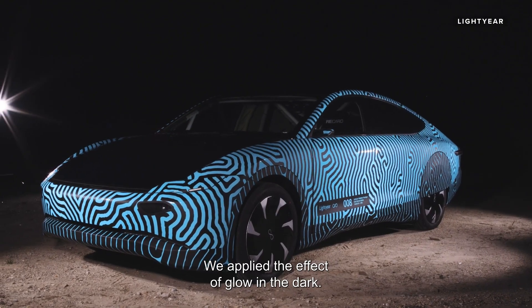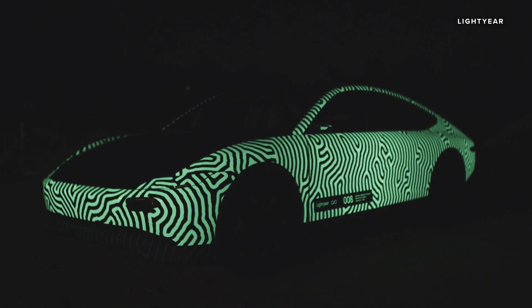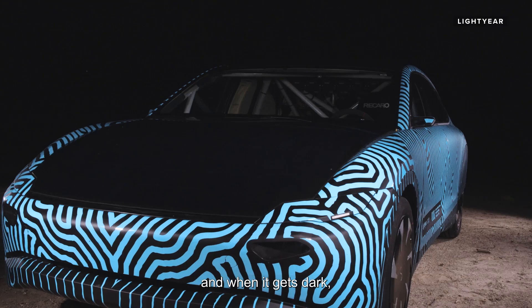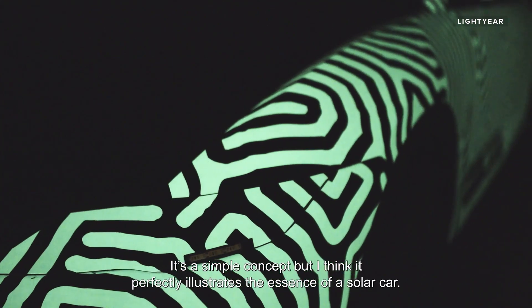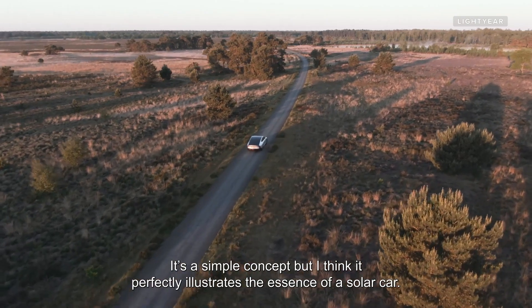We applied the effect of glow in the dark. This means that in light the surface charges, and when it gets dark it starts to visibly release the energy it retains. It's a simple concept, but I think it perfectly illustrates the essence of a solar car.